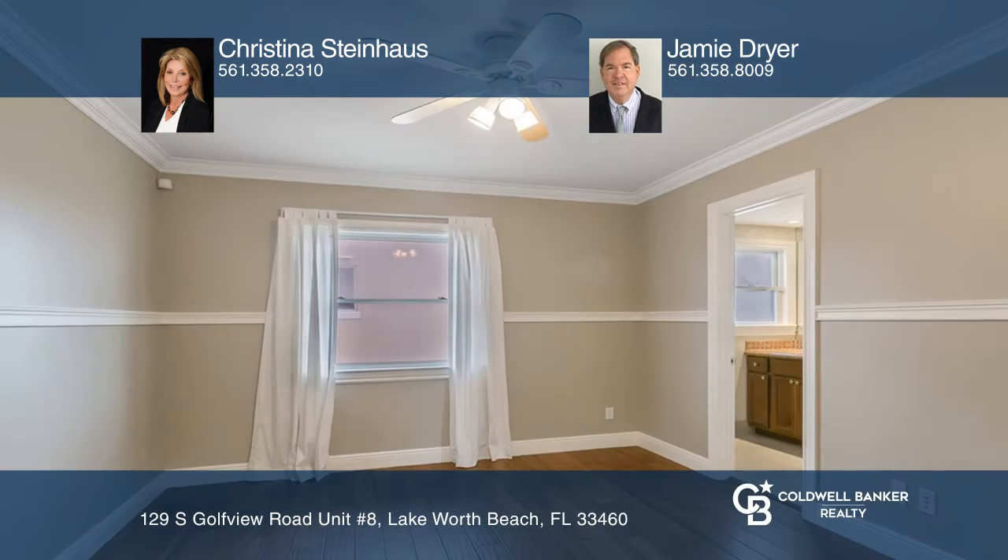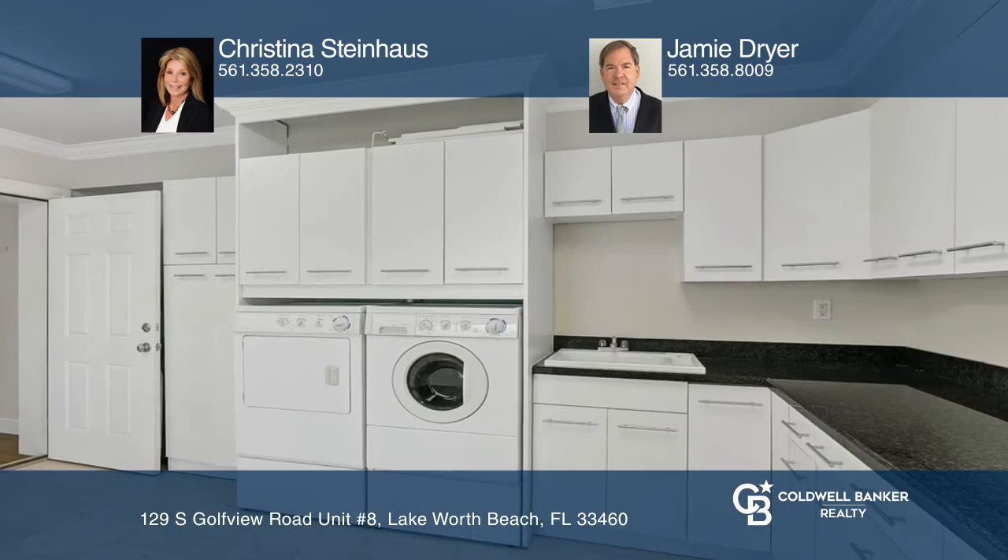Inside, you'll find beautiful marble floors in the main living areas and mahogany wood in the bedrooms. The custom kitchen is built with granite countertops and all-new appliances.